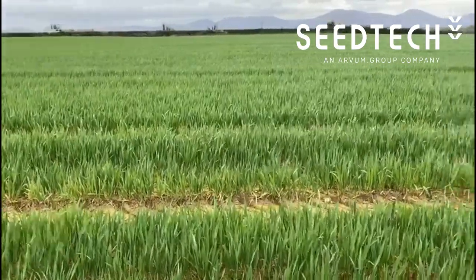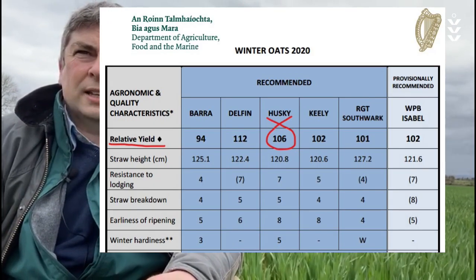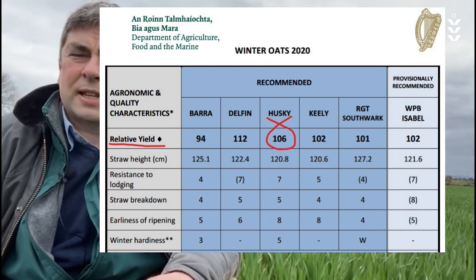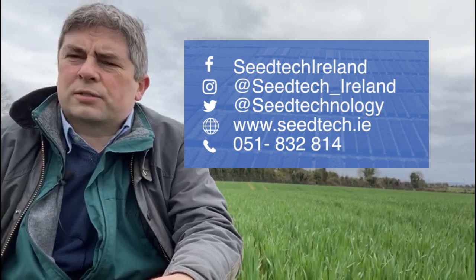That's why the grower here wouldn't have put anything on over the winter time. Population is excellent here as you can see. It's a very full crop and the grower is quite pleased with the establishment over the winter. It's a very nice crop and hopefully it'll do well for this grower.